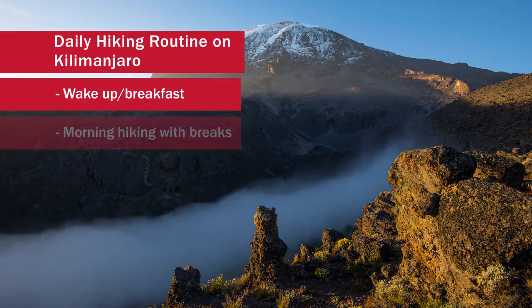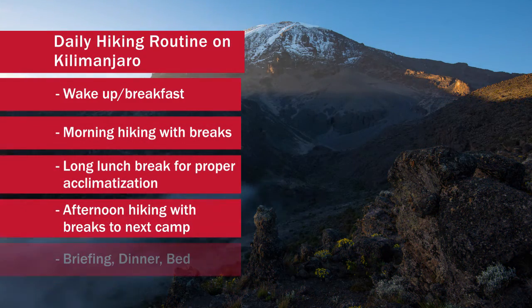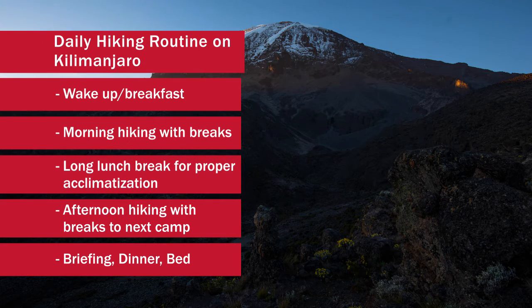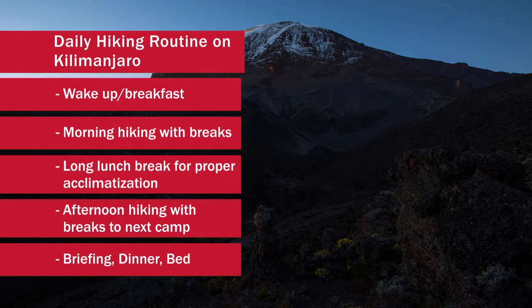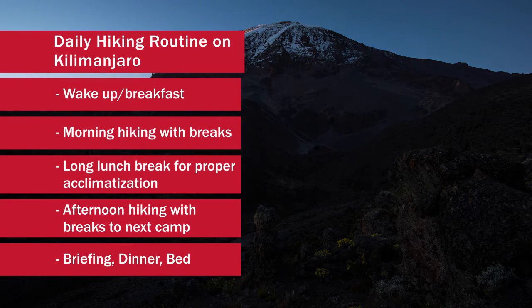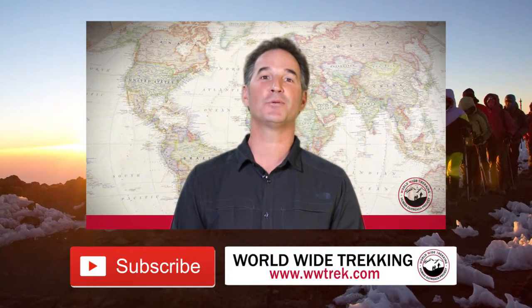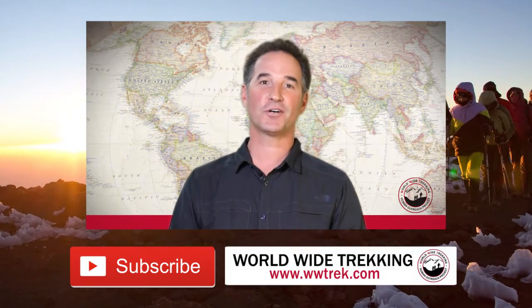Every day is different, but the routine of getting up and moving camp each day to the next destination is similar as we make our way up through the different eco-changes from one camp to the next. Learn more about Kilimanjaro on our website at www.trek.com and visit our travel blog.